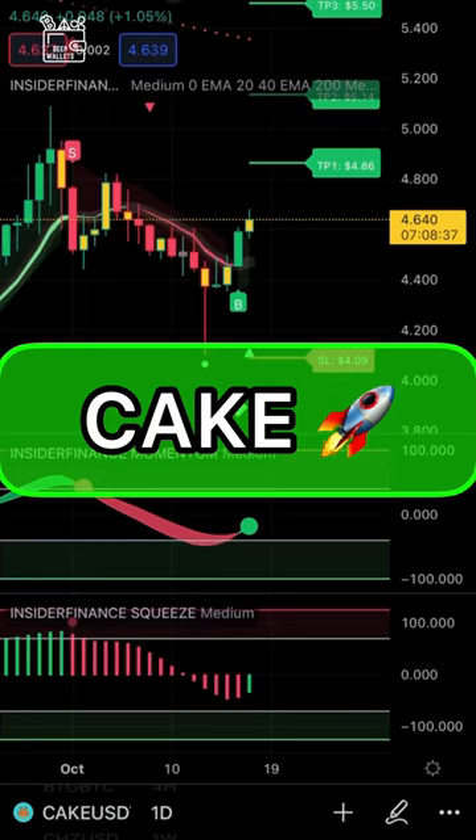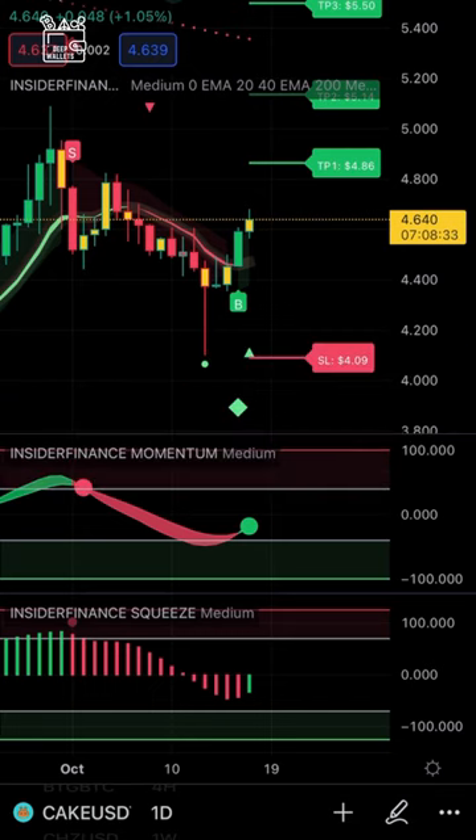You can see here that on our daily charts, Cake has put a buy signal yesterday on the charts. And at the bottom of the buy signal, we can see a green diamond. This is a huge confirmation of a buy, of a long move here. We are right now looking to see take profit levels of 486, 514, and 550 for Cake.